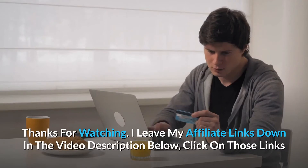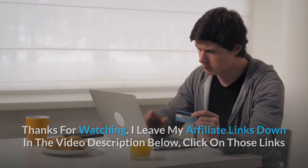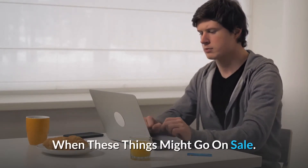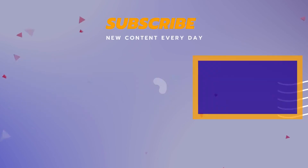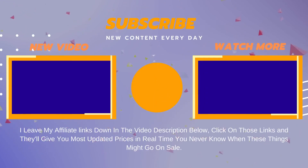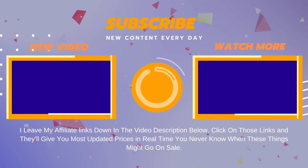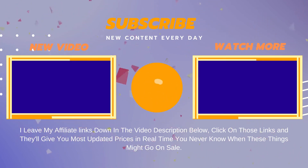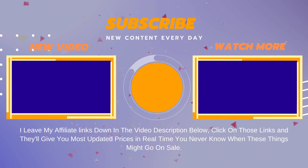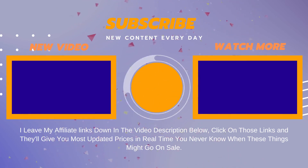Thanks for watching. I leave my affiliate links down in the video description below. Click on those links and they'll give you the most updated prices in real-time — you never know when these things might go on sale. Click on those links and we'll see you next time.